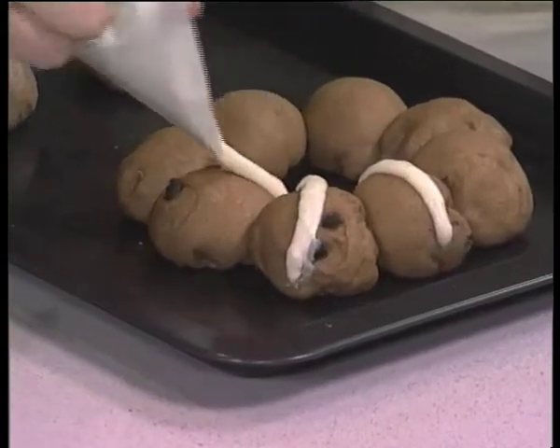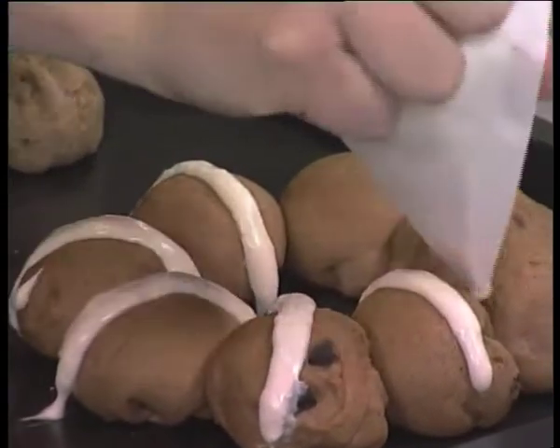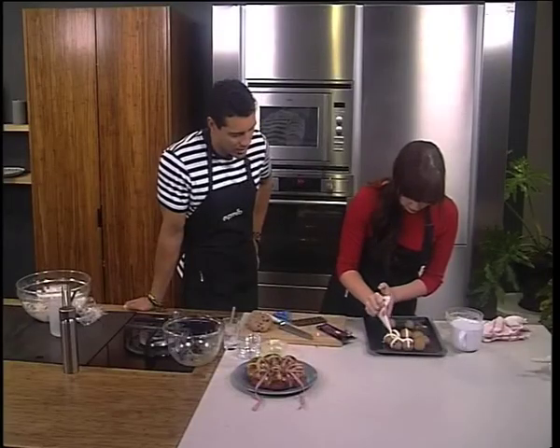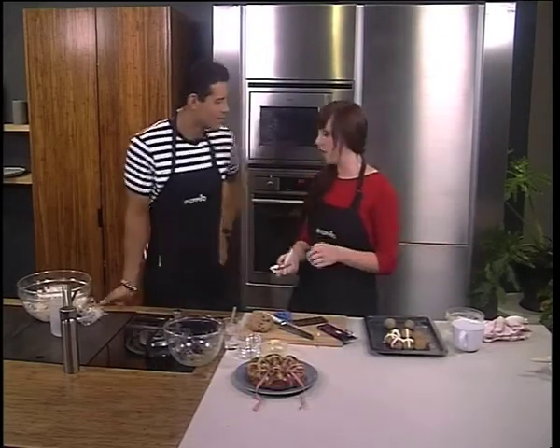And then you're going to bake these in the oven at 200 degrees for about 20 to 30 minutes, depending on how big you make your buns. And there goes the cross — just around — beautiful, look at that. When they come out the oven, serve them warm with lashings of butter, or just toast them if you want.